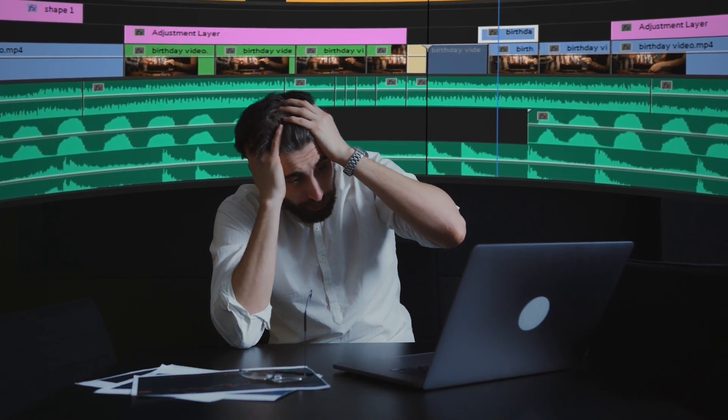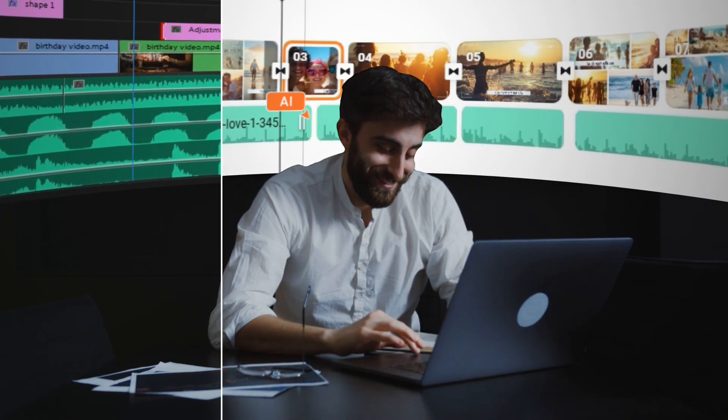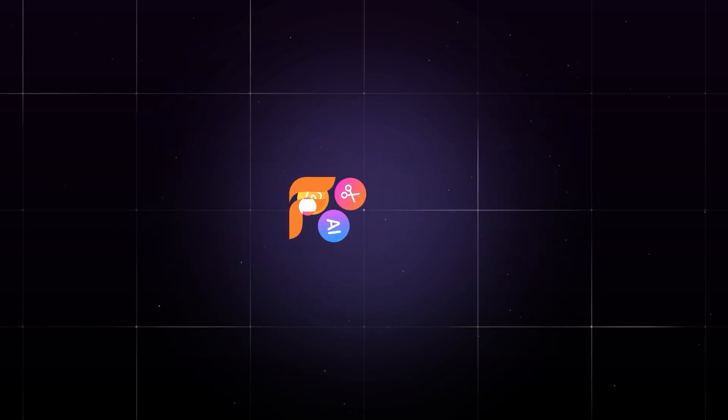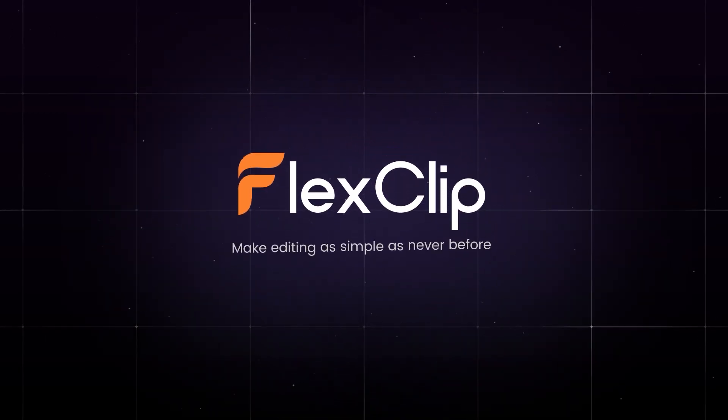Feeling overwhelmed every time you edit? What if I told you editing could happen automatically? Meet FlexClip AutoEdit — your new way to edit smarter and faster than ever.